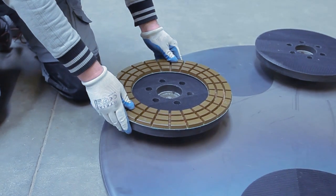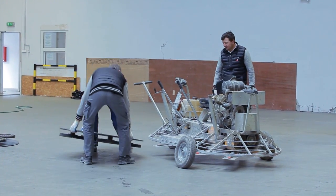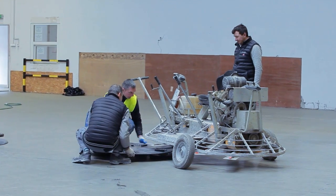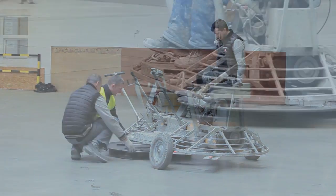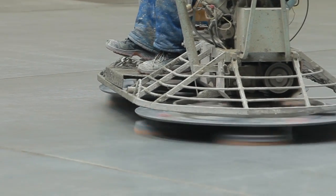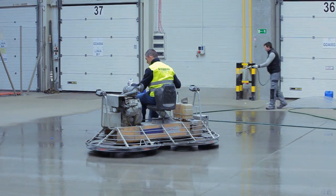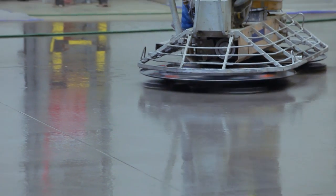The Trowel Shine system works with ride-on and walk-behind power trowels and requires a minimum startup cost. All you need is a set of Trowel Shine tool holders — install them to your floating pans, attach Super Abrasive's top-quality diamond tools, and your power trowel is transformed into a highly efficient concrete planetary grinding and polishing machine.